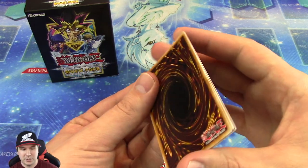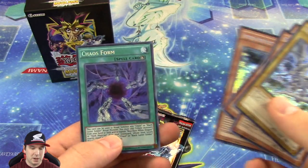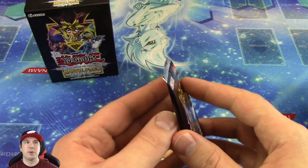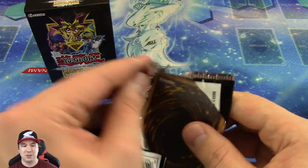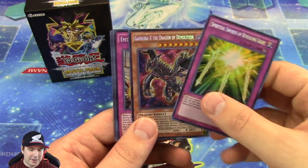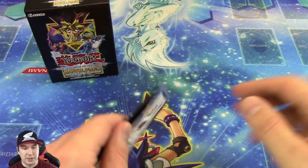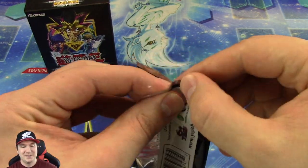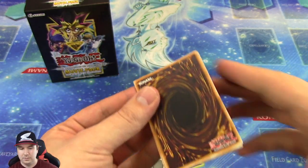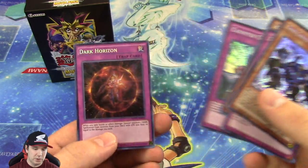Tribute off one and Special Summon the other. So if you tribute off a Dark Magician, you Special Summon a Dark Magician Girl; if you tribute off a Dark Magician Girl, you Special Summon a Dark Magician. Another Chaos Form there. I like how they made it fair and the card is very good. The Kiwi Magician Girl there — very cool.